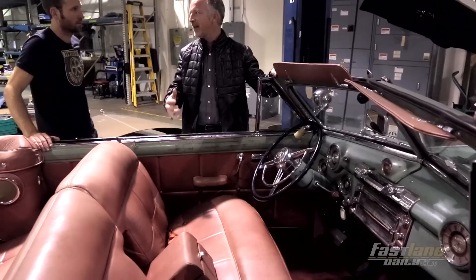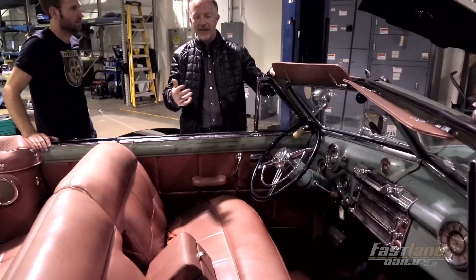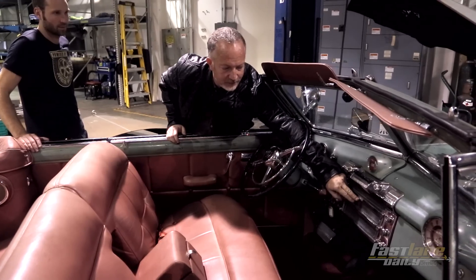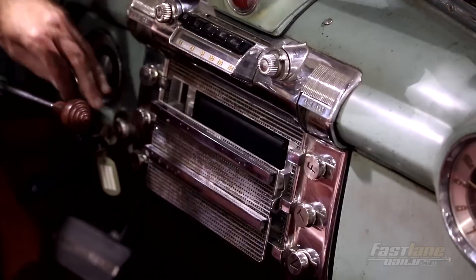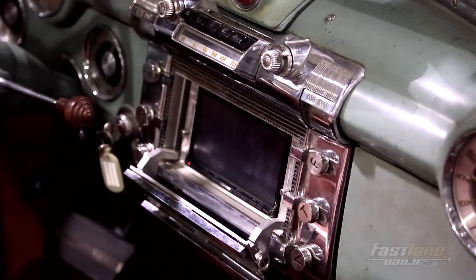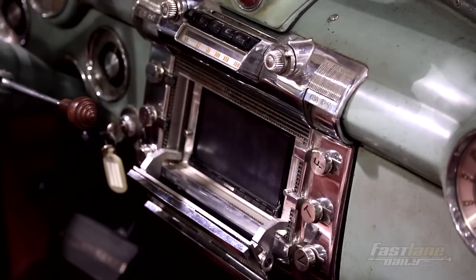Everyone is so accustomed to navigation and touch screens. So with the '40s cars, we'll take the original AM speaker and my mechanical engineer will modify it so we have an actuator — it doesn't break the aesthetic until you need that functionality.